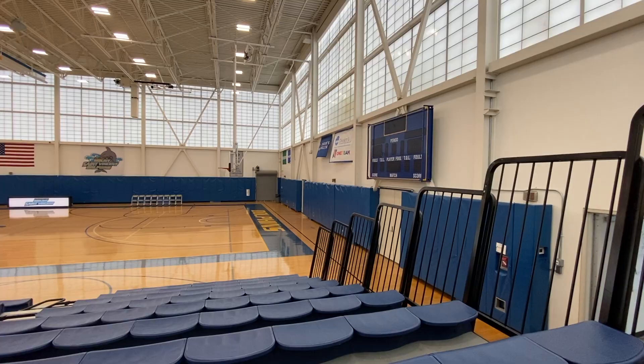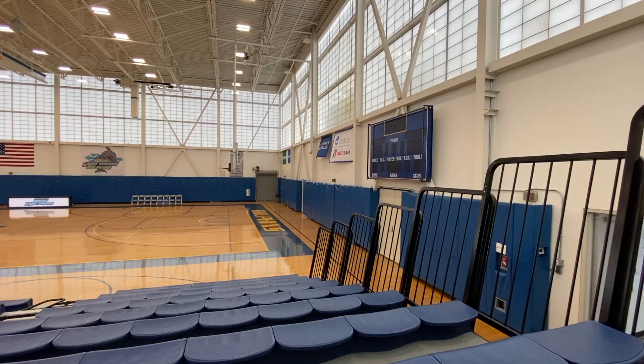Behind Hayes is the Peter J. Sharpe Center, home to CMSV Athletics. Here you'll find our home court for our basketball and volleyball programs, coach's suite and trainer's room, as well as the weight room, locker room, and showers, which are made available to the entire student body.